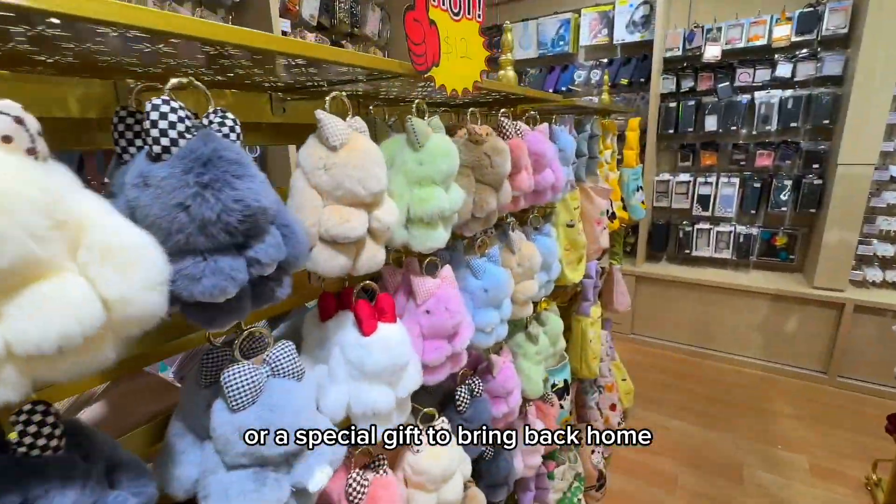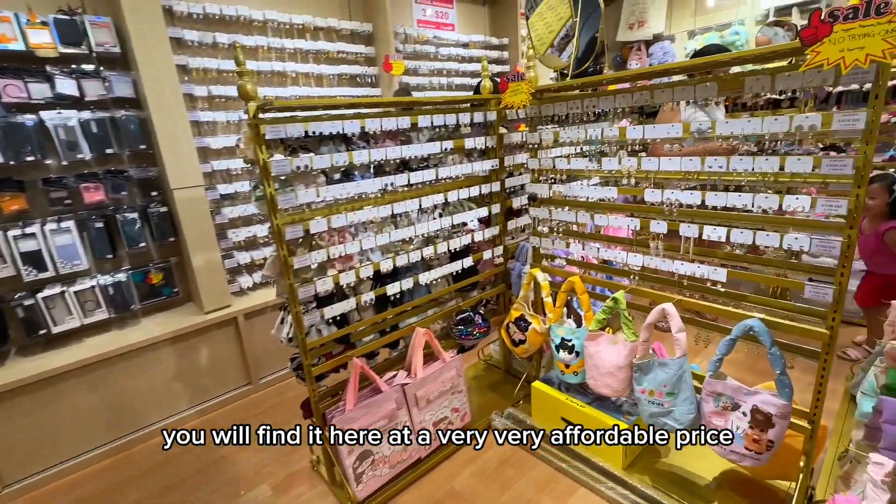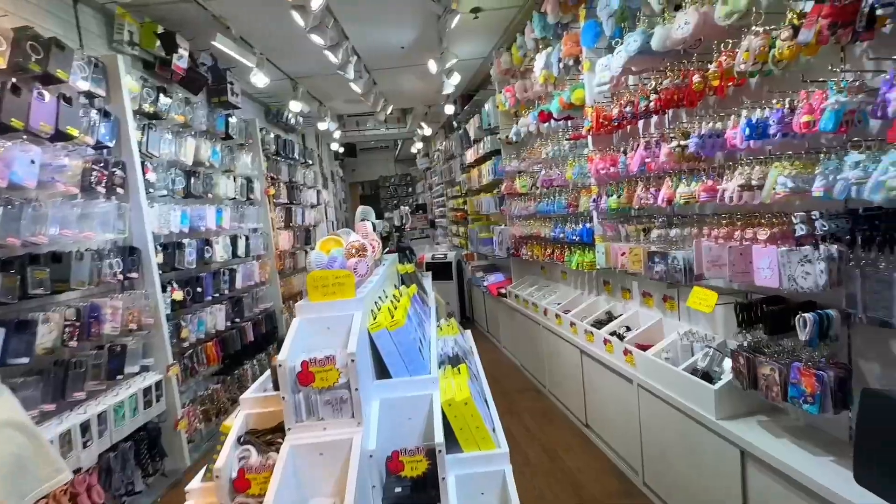So whether you're looking for a cute outfit or a special gift to bring back home, you will find it here at a very affordable price.